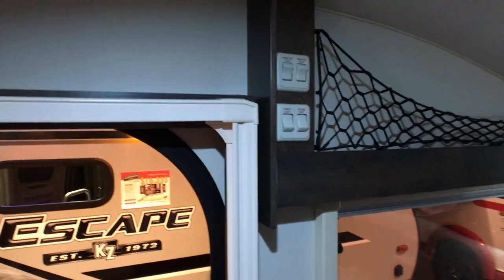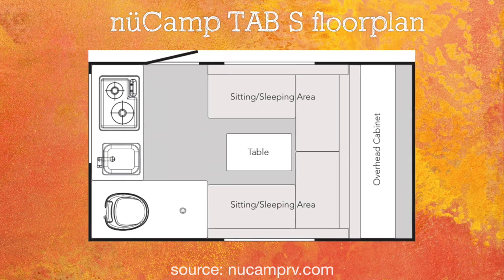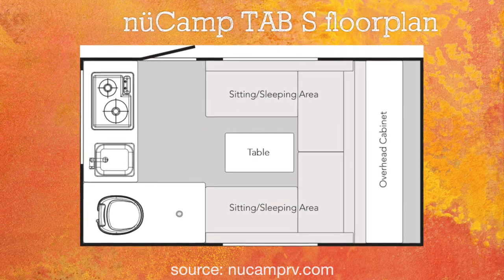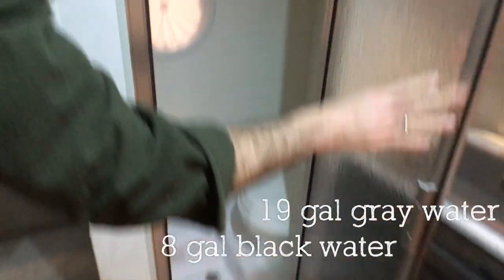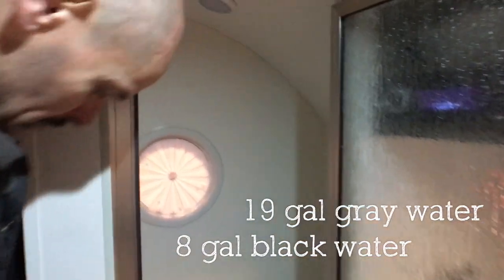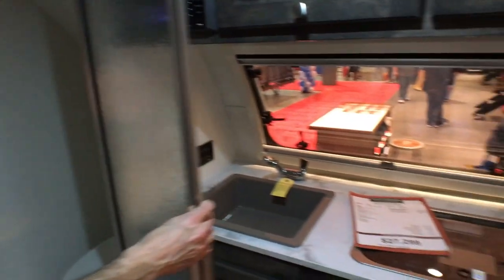There are a lot of nice touches that maximize the space, like this netting up above the window. We're always thinking about where to put the dog, and I'm not really sure where we would in this one. It's a wet bath — not surprisingly — pretty tight in there, and there's no standing height. So when you're taking a shower, you're probably doing it sitting down on the toilet seat.